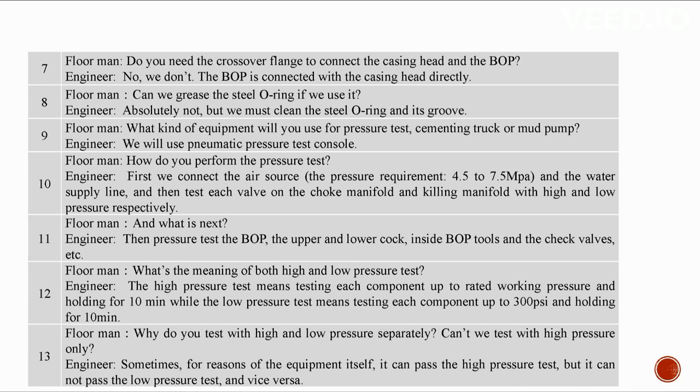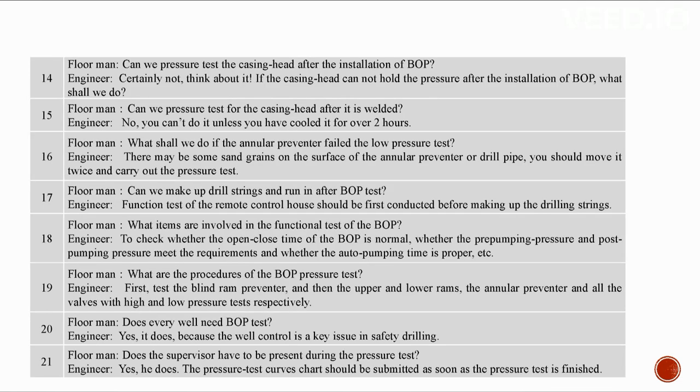Then pressure test the BOP, upper and lower cock, inside BOP tools, and prep check valves. The high pressure test means testing each component up to rated working pressure and holding for 10 minutes. The low pressure test means testing each component up to 300 PSI and holding for 10 minutes. Both tests are needed because sometimes equipment can pass high pressure but fail low pressure, or vice versa. The casing head must be pressure tested before installing the BOP. Do not pressure test the casing head within two hours after welding.